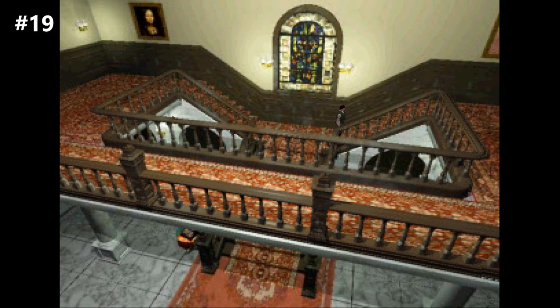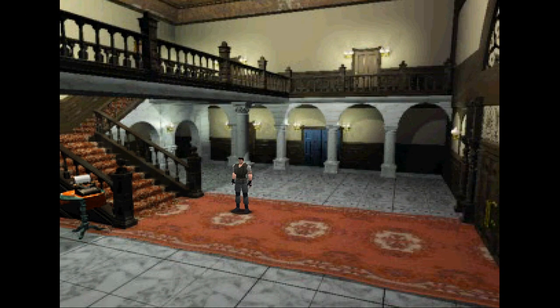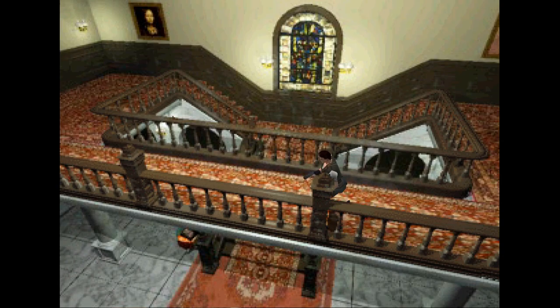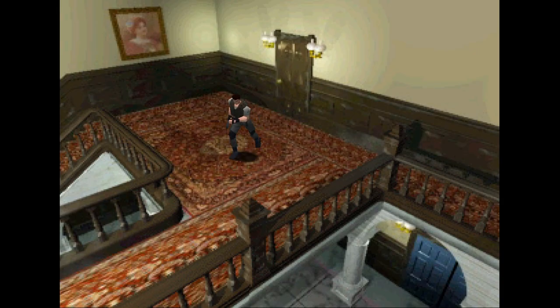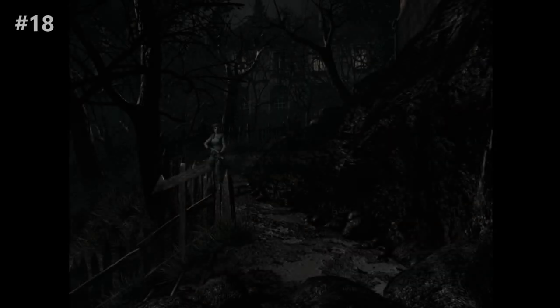Number 19, the RE1 second floor main hall. The main hall of the mansion is the most iconic room of the original trilogy, only rivaled by the main hall of the RPD in RE2. It was hard to pick the angle that best represents this legendary location, but when it comes down to it, what's the image that comes to my mind first when I think of the mansion? It's this one — looking down at the giant staircase and old carpet, brightly lit, giving you that long look at the huge empty room.